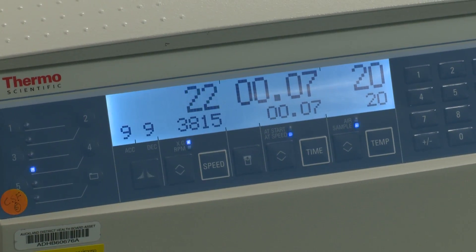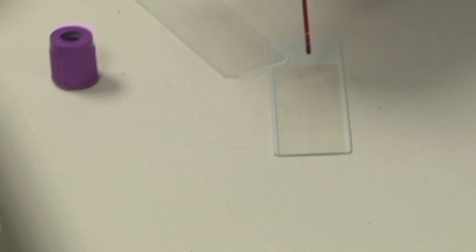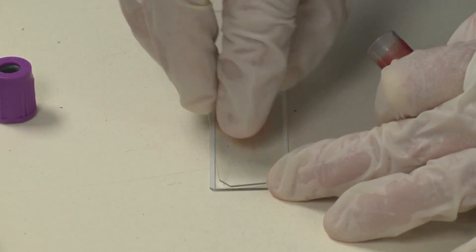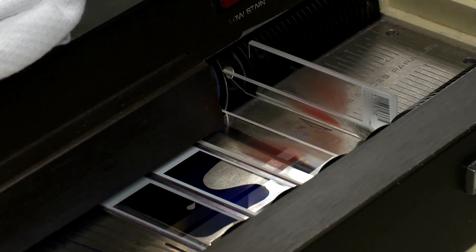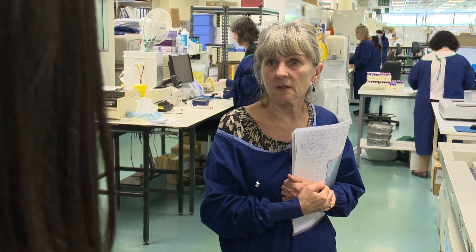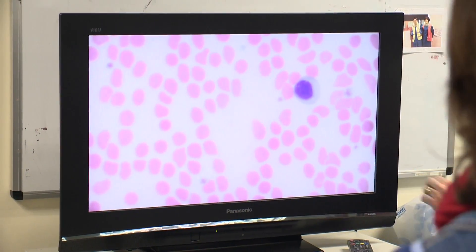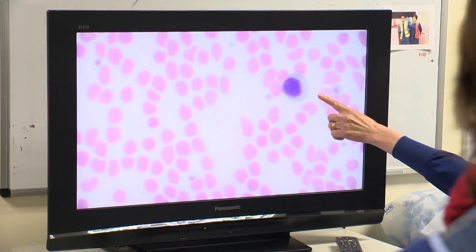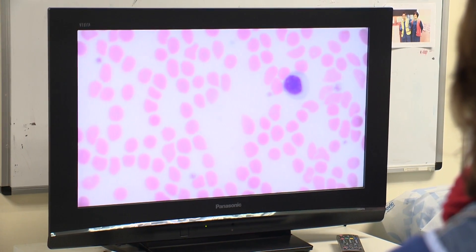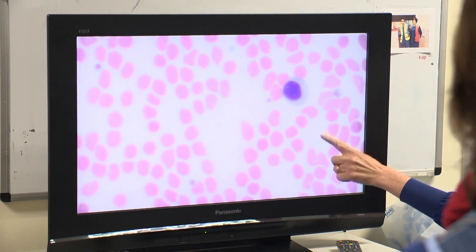But numbers alone are not the only thing they're looking for. Blood films are made, and combined with the cell count numbers to make a diagnosis. The very red cells are red cells, the large cell is a white cell, and the small purple ones are platelets.